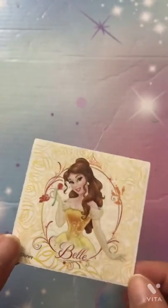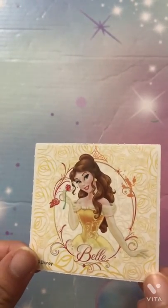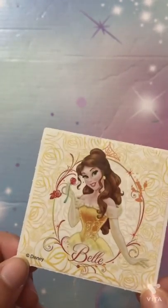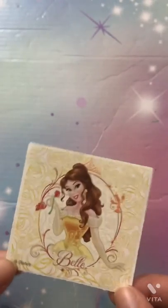Next up we have Belle. She has a beautiful rose background, she's holding a rose, and this is her ball gown from the movie. I just love it — it's Disney, it's awesome.